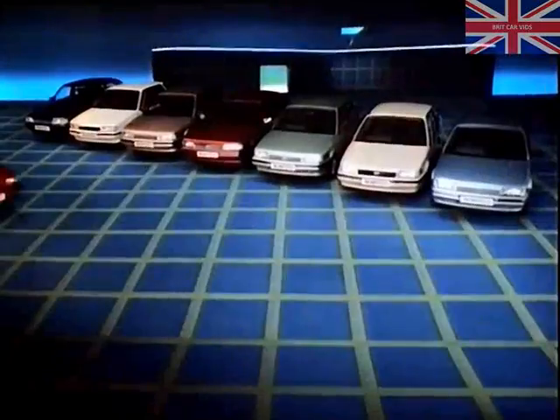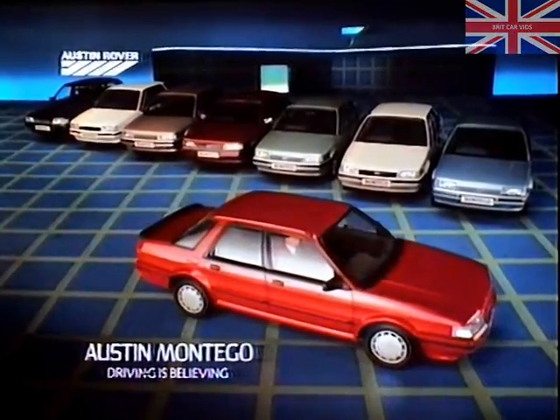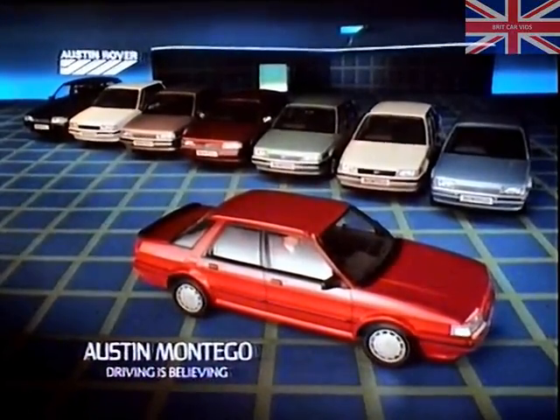Your dealer's fleet specialists can prove it to you. Simply arrange for a demonstration drive. After all, driving is believing.